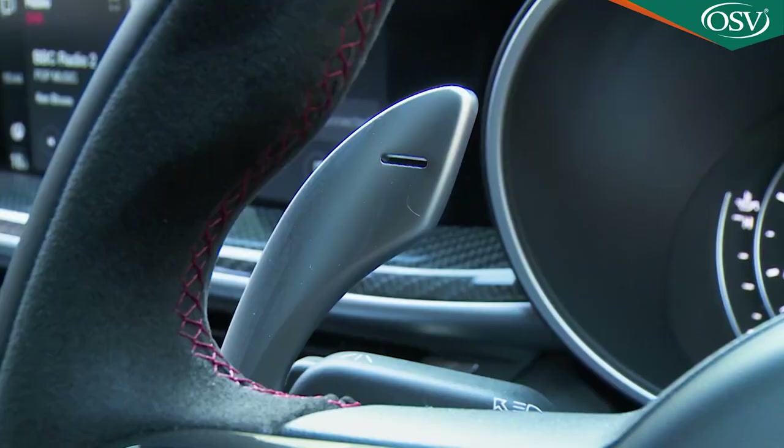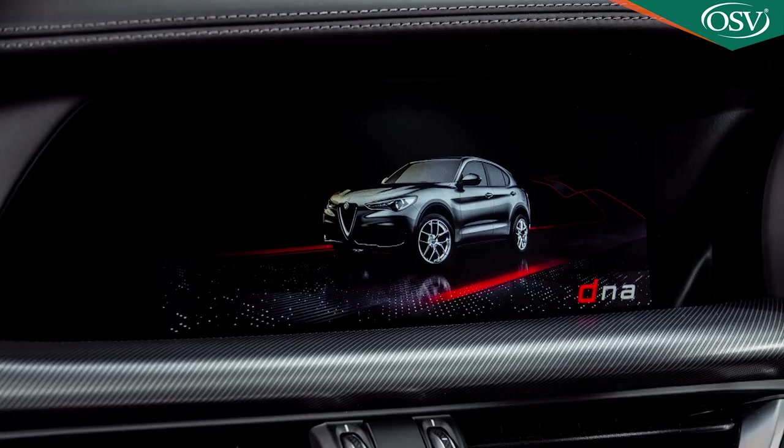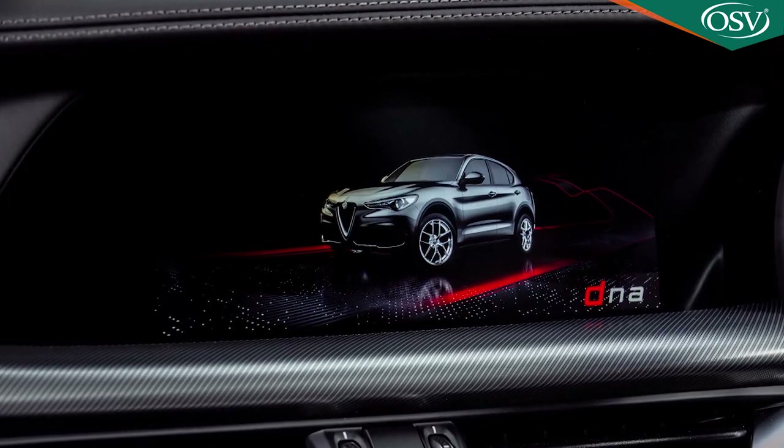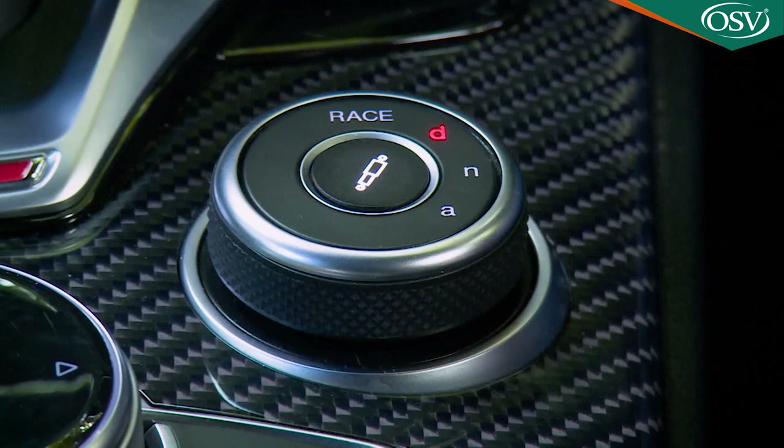Eight-speed paddle-shift auto transmission is mandatory, with gorgeous big silver Ferrari-style steering wheel paddles, and shift times that you can alter via the modes of the usual Alfa DNA drive mode system. That DNA drive setup also influences steering feel, throttle response, and stability settings via its three core modes, plus the settings of that active suspension system.